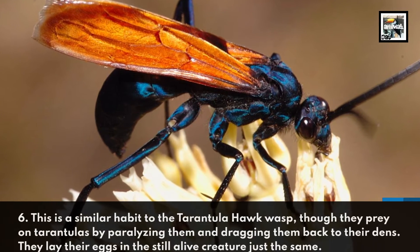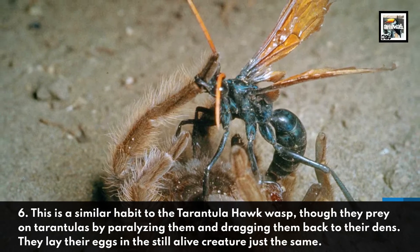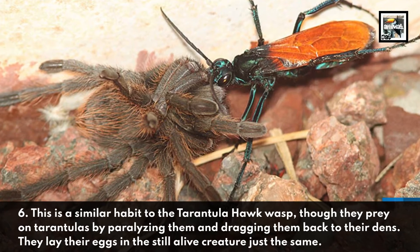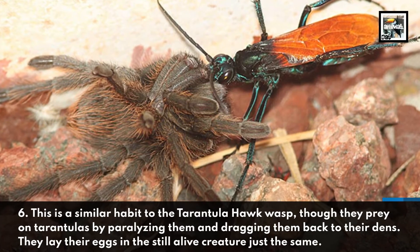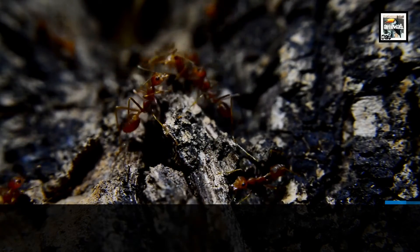Six: this is a similar habit to the tarantula hawk wasp, though they prey on tarantulas by paralyzing them and dragging them back to their dens. They lay their eggs in the still-alive creature just the same.